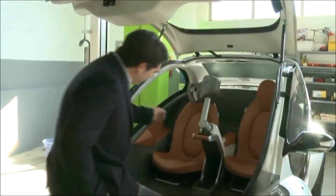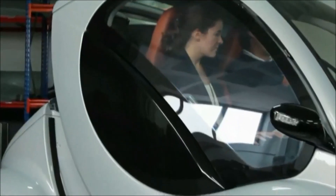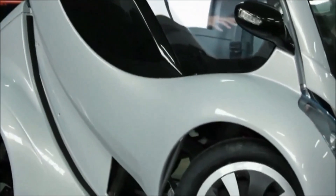This compact, foldable, electric vehicle, aimed at reducing congestion in cities, takes up just one-third of the space of a conventional car.